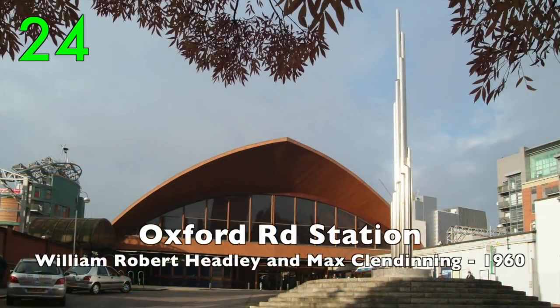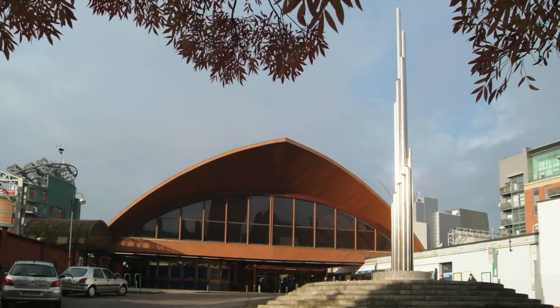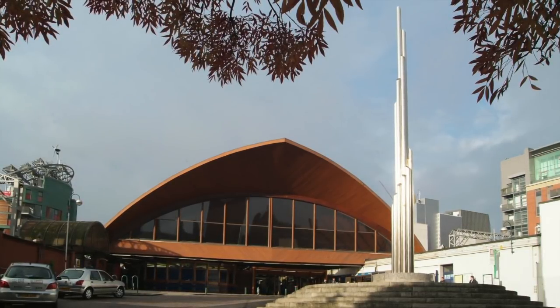Number 24: Oxford Road Station by William Robert Headley and Max Clendinning, 1960. Made out of wood and reminiscent of the Sydney Opera House.